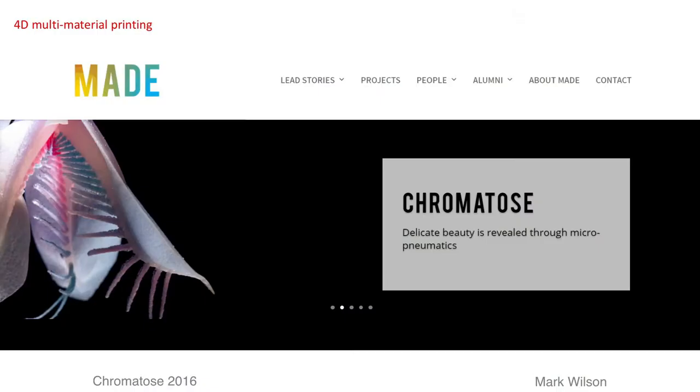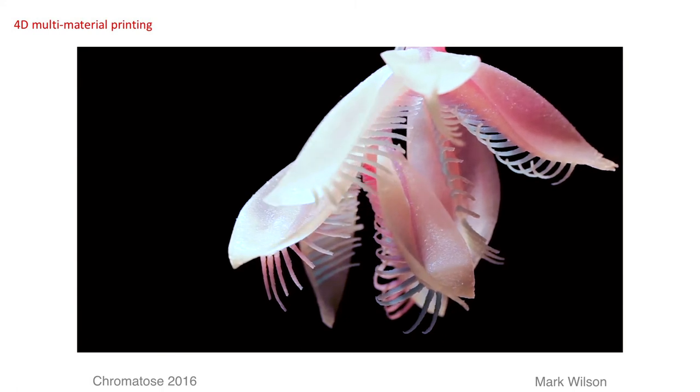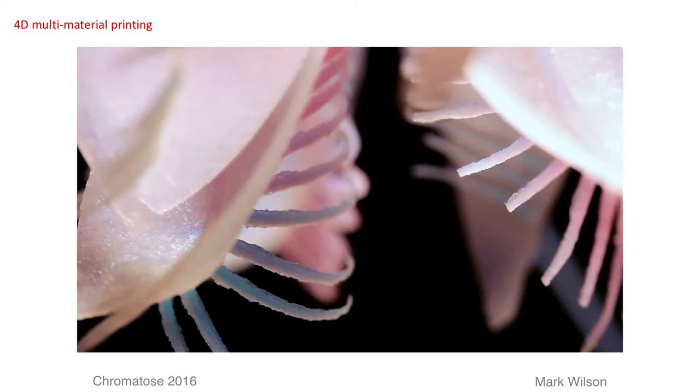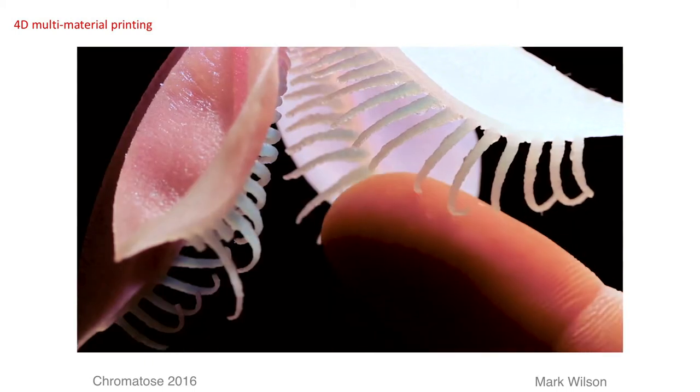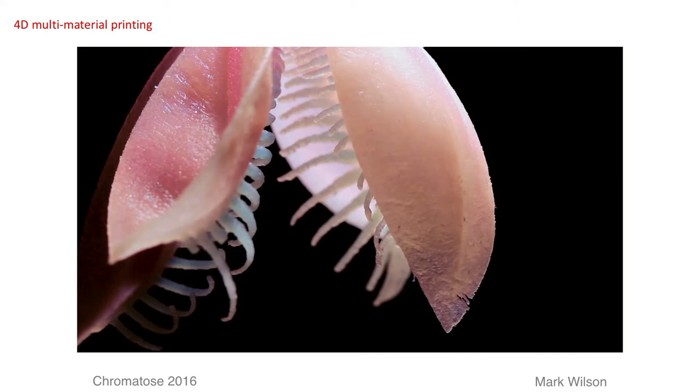I must apologize for the clipping of the videos — they've all been clipped in order to shorten this presentation. Combining pneumatics and the subtleties of slow material inversion, Mark Wilson created a beautiful, delicate movement. With the slightest of tender interaction, it creates a delightful reaction.